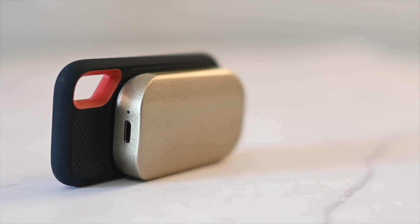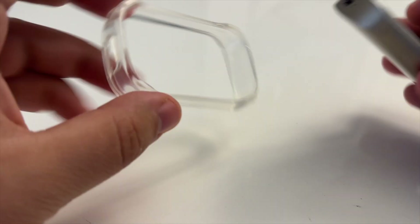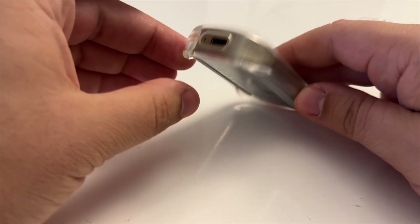It has an aluminum casing and they say it can withstand drops of up to two meters. They haven't provided any ingress protection or IP rating, so I would assume it doesn't have any protection against water or dust. It does come with a silicone case, which gives you even more shock protection if you need it.